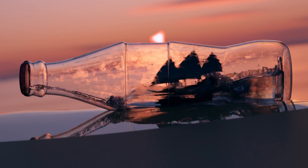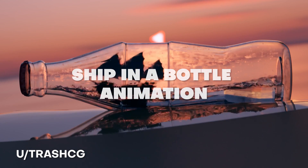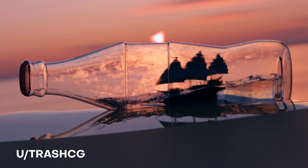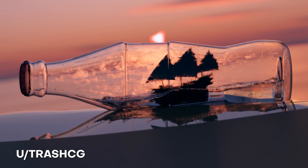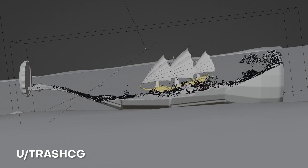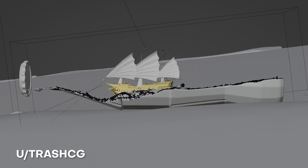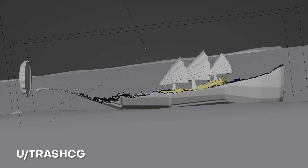Here we have at number 4. This next one is from TrashCG who creates a ship in a bottle animation. It looks so great — I love the way that this ship looks like it's moving with that water simulation, except this was actually hand animated. The ship is moving based off of animation that he did by hand, and then the simulation for the water is created using Flip Fluid.